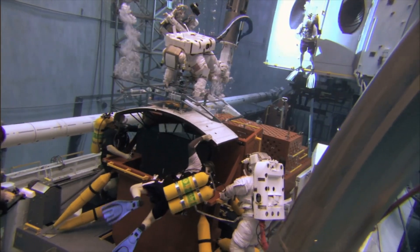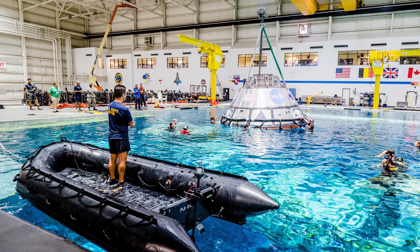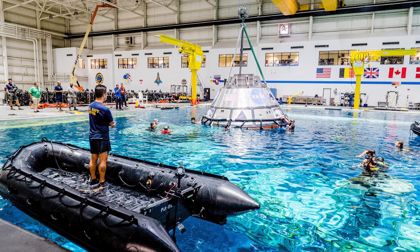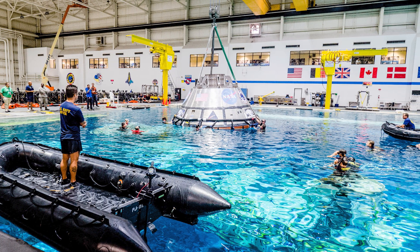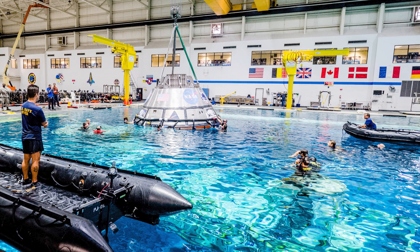At the heart of NASA's underwater training program lies the Neutral Buoyancy Lab, or NBL, located at Johnson Space Center in Houston, Texas. The NBL is home to one of the world's largest indoor pools, measuring 202 feet long, 102 feet wide, and 40 feet deep. This massive pool holds over 6.2 million gallons of water and is designed to accommodate full-scale spacecraft and even modules of the International Space Station.